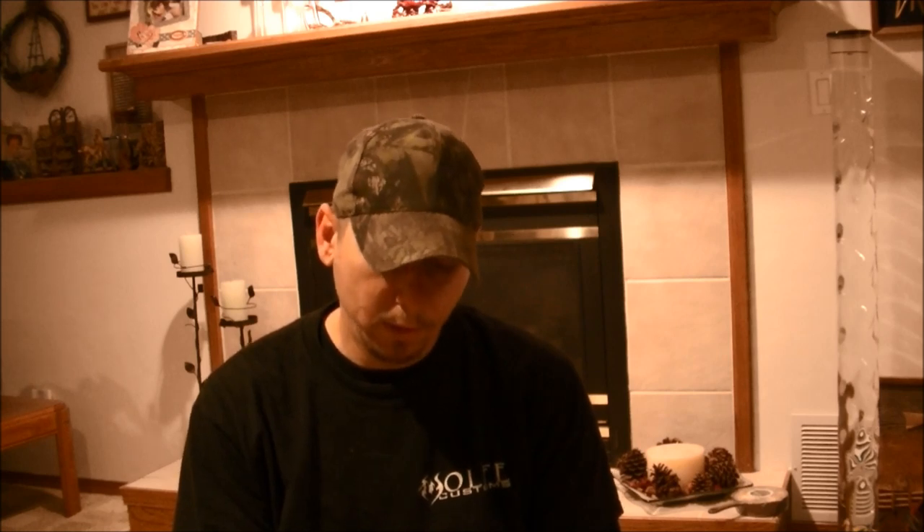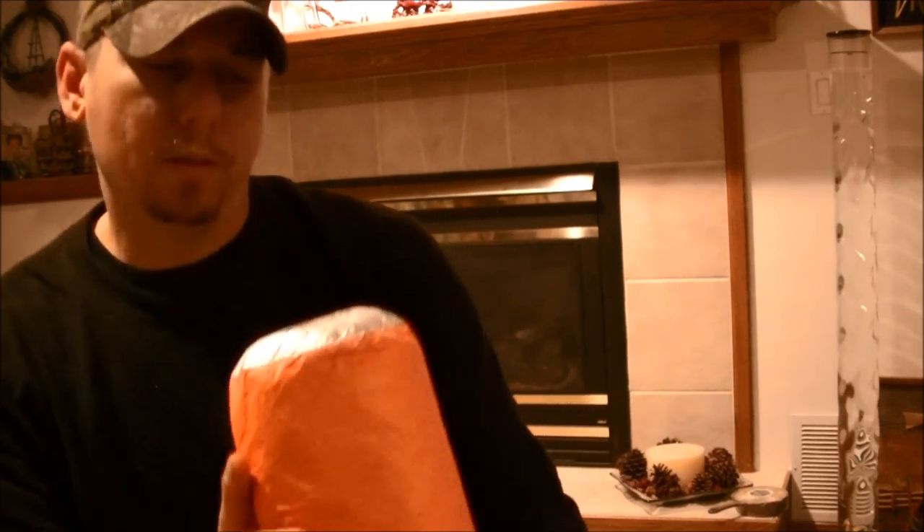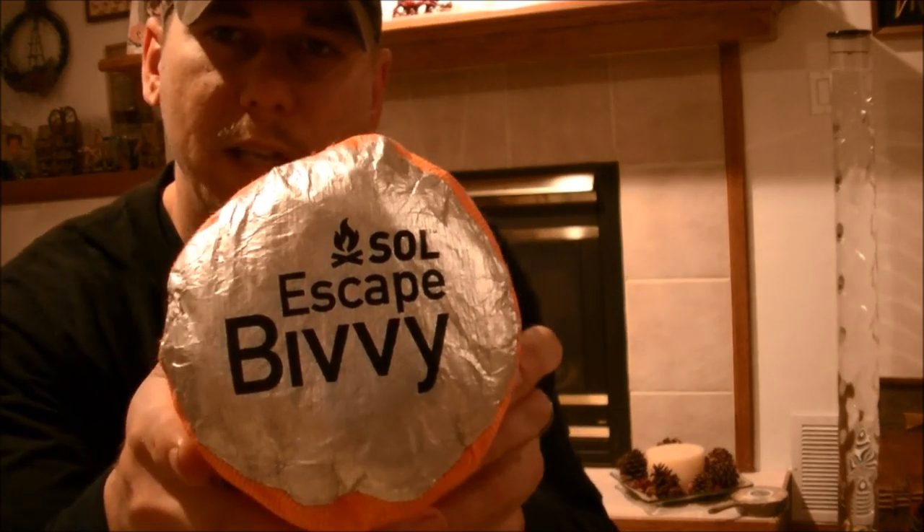Hey, what's going on everybody? This is Justin Wolfe from Wolfe Customs. I wanted to show you guys something I thought was kind of cool. In the very beginning I was a little skeptical of it, but anyway it's one of these SOL escape bivvies.